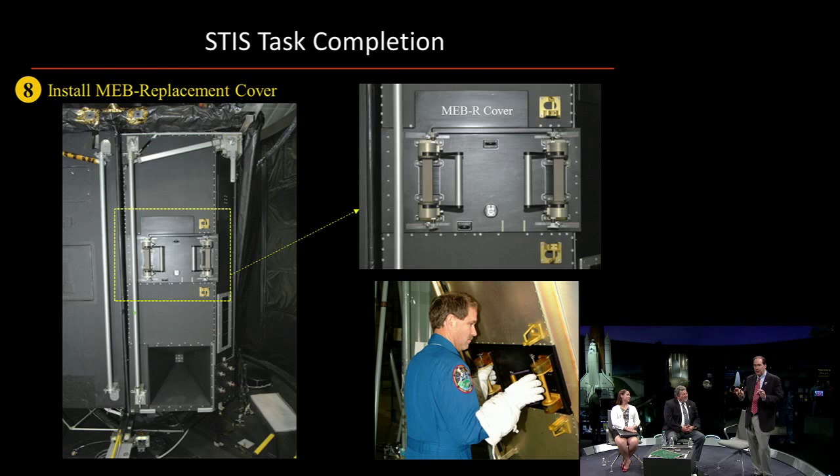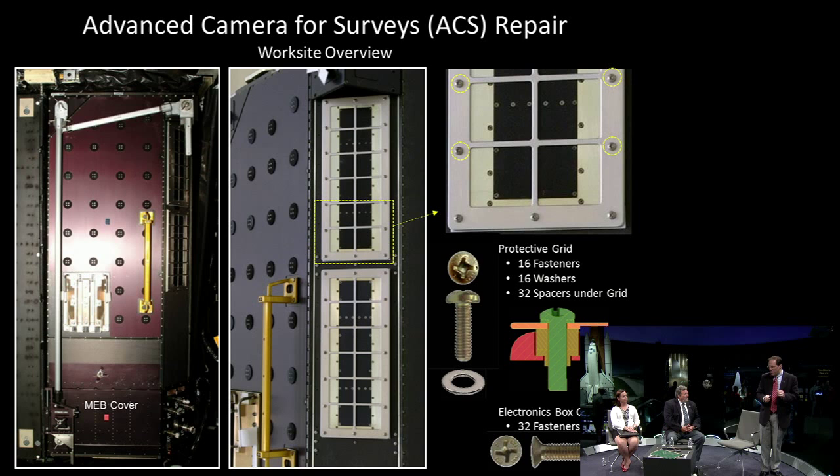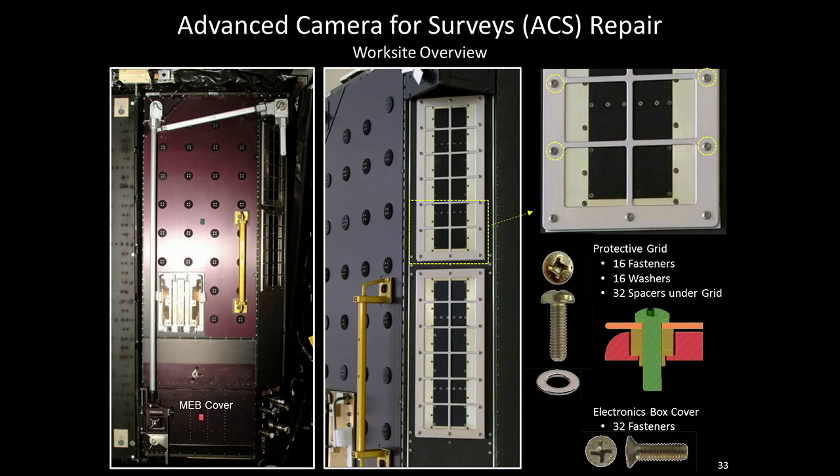Now we're moving into another instrument — the ACS instrument. Here it is in the aft shroud. It also had an MEB box where the card failure occurred. The problem is that instrument, as it sits inside the aft shroud of the Hubble Space Telescope, has a big electronic cooler box right in the way — so there was just no way to physically access that box. The smart people figured out that by going into a different box, they could back power the instrument. So we had to figure out how we were going to get inside this instrument, faced with more fasteners — 16 fasteners with washers around the perimeter and 32 spacers underneath. We decided to just go right for the black cover and go through the plate instead.